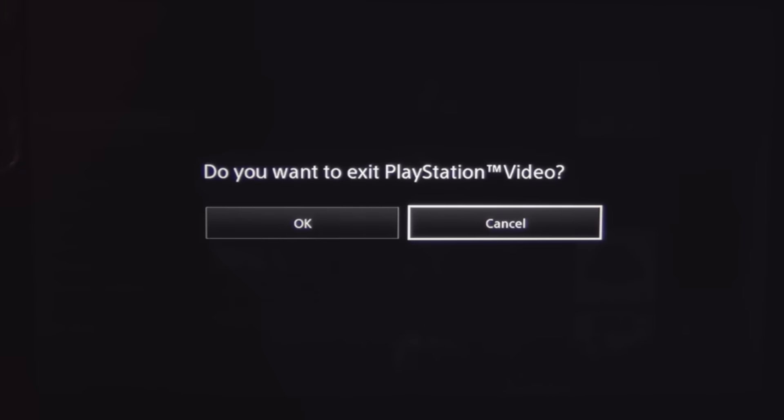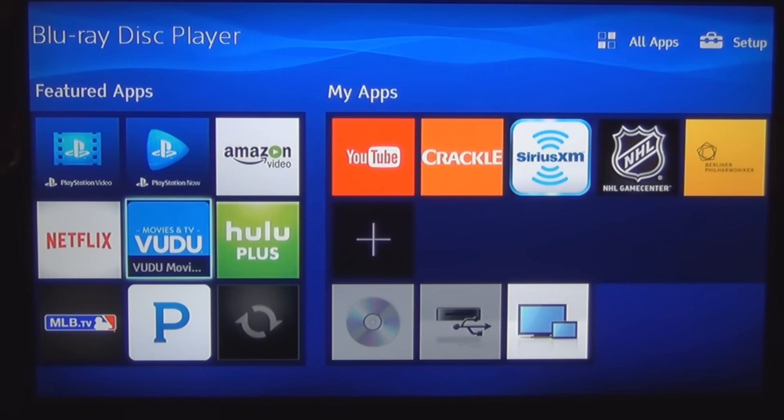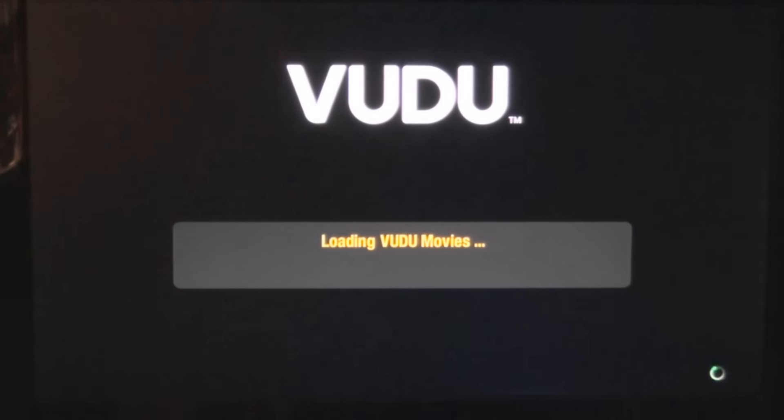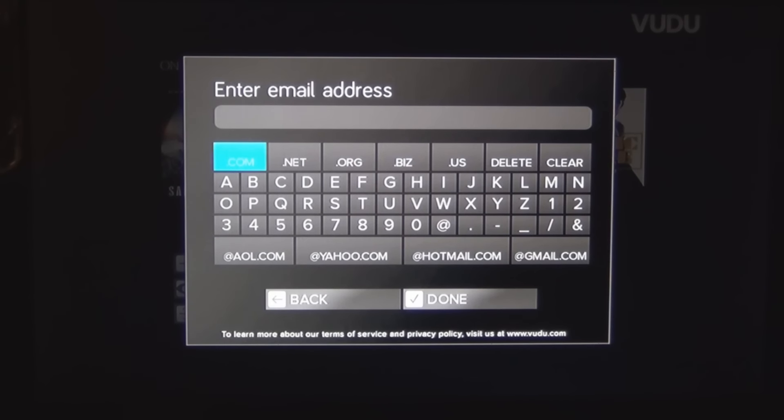Let me get out of this. This could take all night. There's Vudu — Movies and TV. Click on that: collect the latest movies and TV. Loading Vudu — sign in or sign up. Browse — let's see what happens if I sign up. Looks like you need an email, whatever email you decide to give them — .com, .net, .org, .biz.